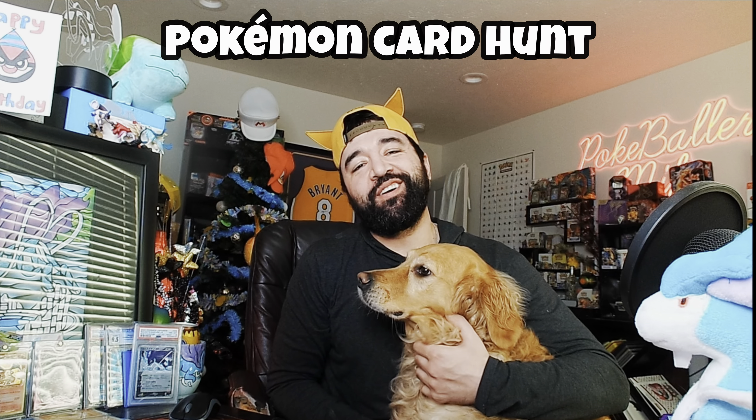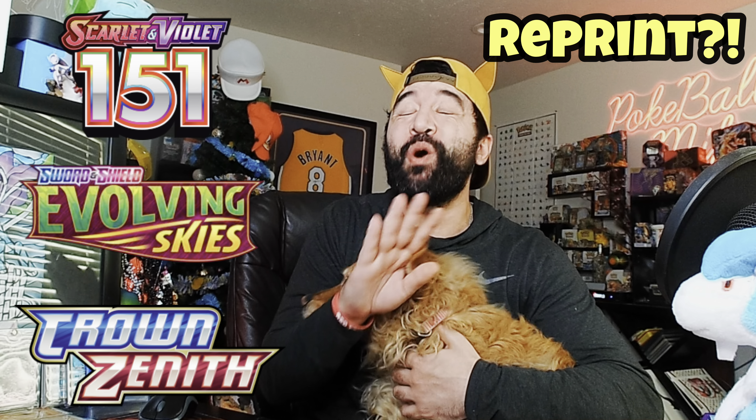What's up Pokéballers, welcome back to another special Pokémon card hunt. Bella and I are back at it again for you guys today. We found a lot of spicy stuff on the hunt, including a surprise reprint that I had no idea was coming, but I'm sure you guys are hyped to see what we found. Without further ado, let's get into it.